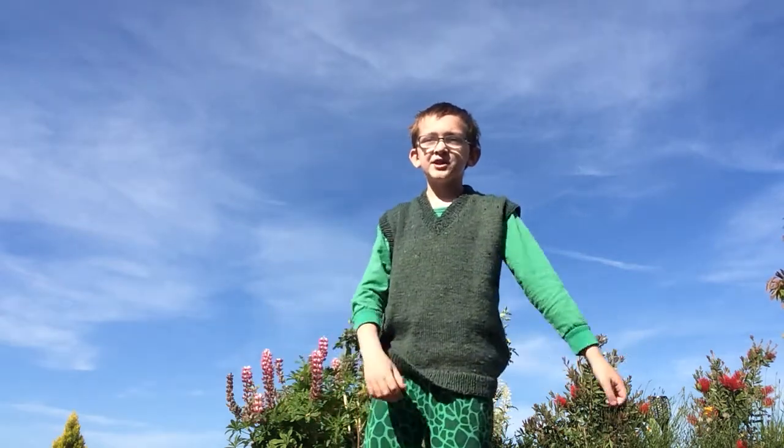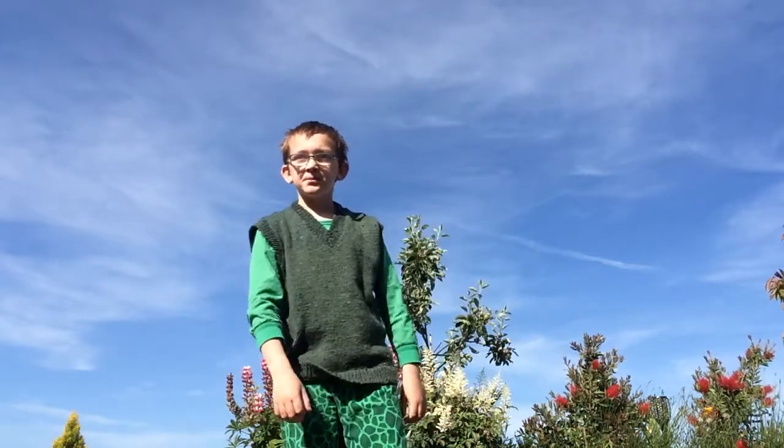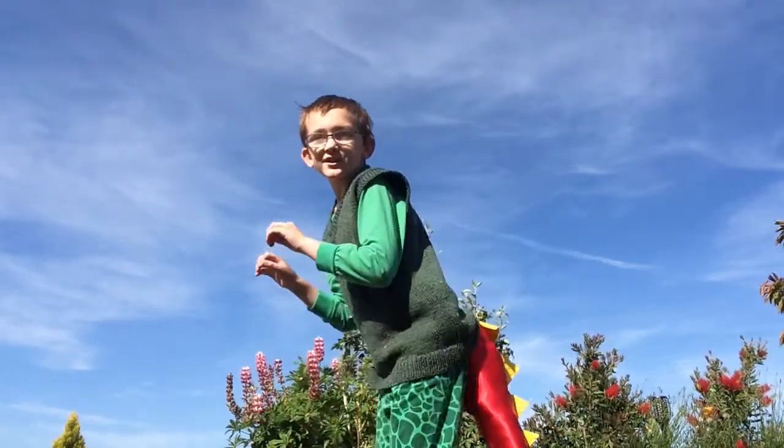Today is the second time this month we're doing PE with Hayden and it's Too Silly Tuesday, and I'm a dinosaur today.